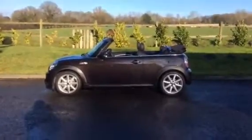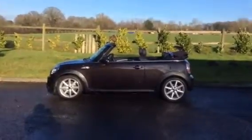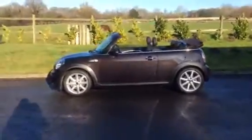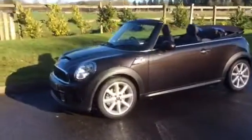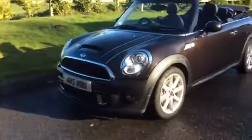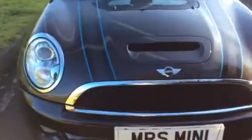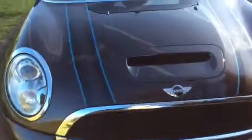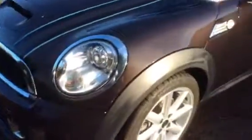Here we have a 62-plate Mini Convertible — she's a Cooper S, automatic, and a limited-edition Highgate in a color called Iced Chocolate. Let's take a look around. She's quite rare being a Cooper S and auto, and with so few miles — she's only done just over 2,000 miles. We'll take a look inside and I can show you the mileage in just a minute.